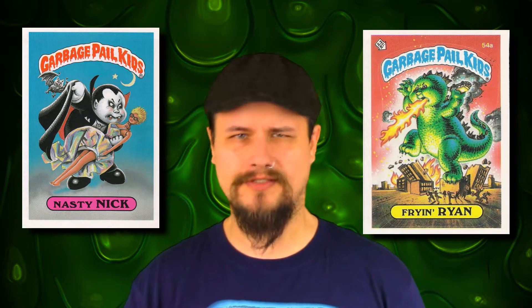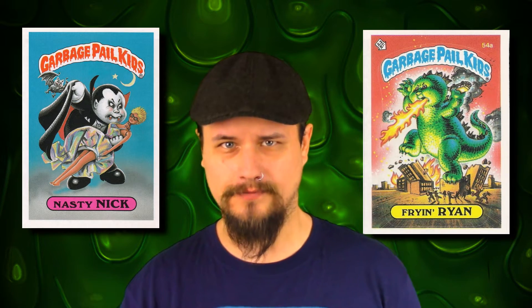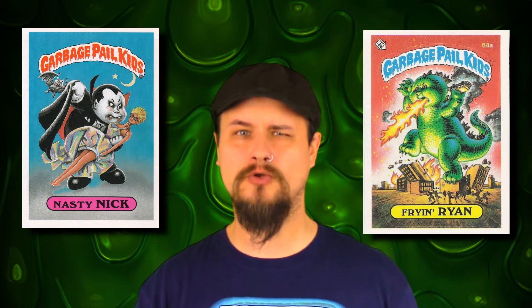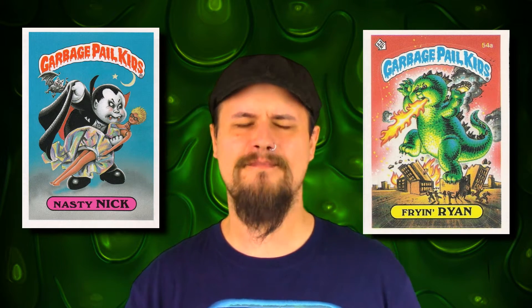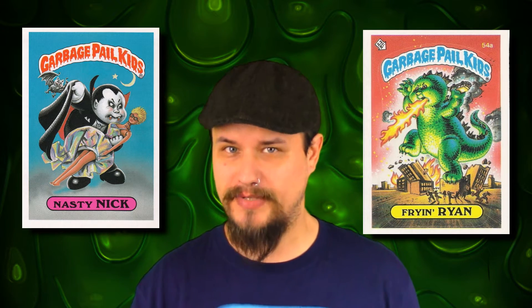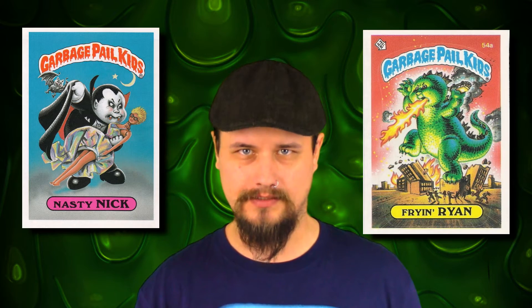What's going on kids, it's Joe Grotesque back again with Retro Cynical. Today I thought we'd go back in time to that magical year of 1985. So many great things came out that year, one of them being the Garbage Pail Kids.